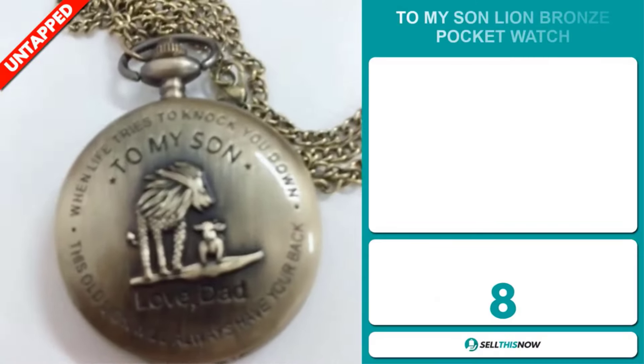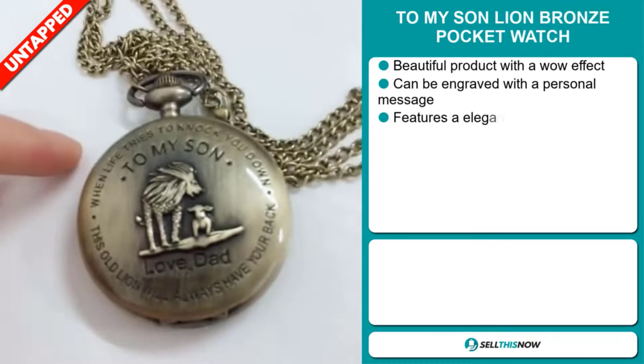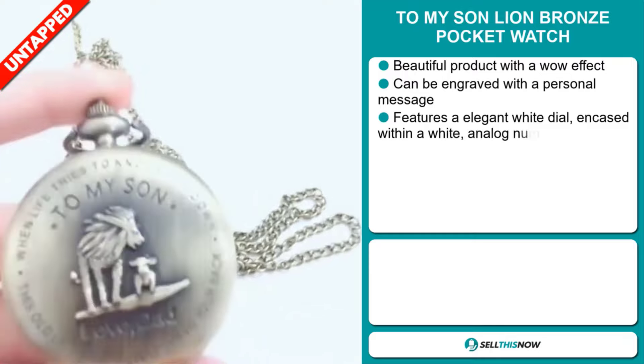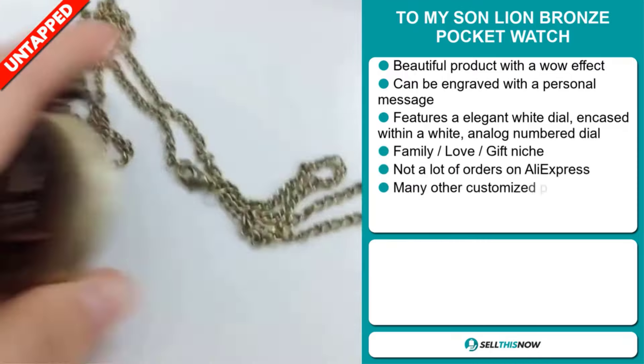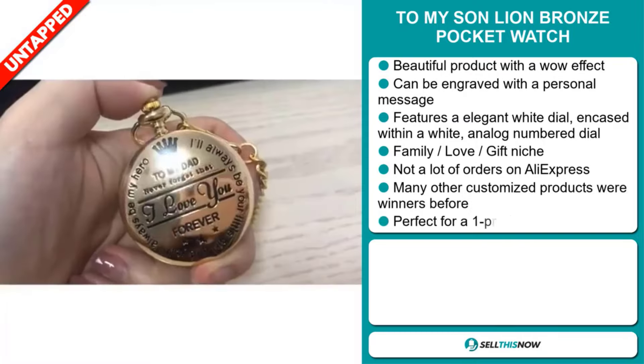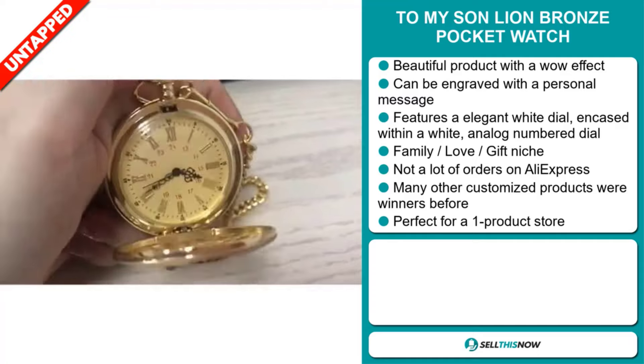Our next product is the To My Son Lion Bronze Pocket Watch. Now this is a beautiful product with a wow effect. It can be engraved with a personal message. It features an elegant white dial encased within a white analog numbered dial. It falls under the family love gift niche market.